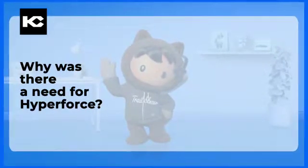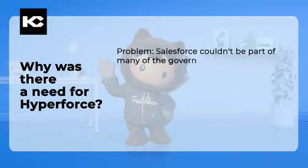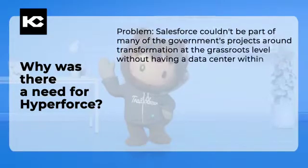Why was there a need for Hyperforce? Problem: Salesforce couldn't be part of many government projects around transformation at the grassroots level without having a data center within the country.